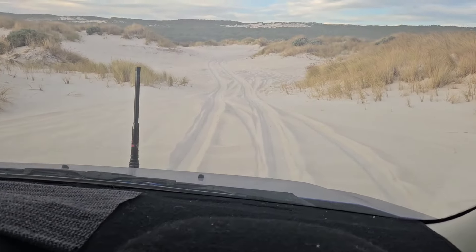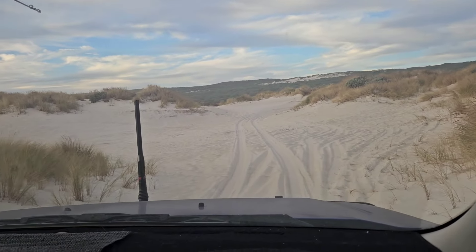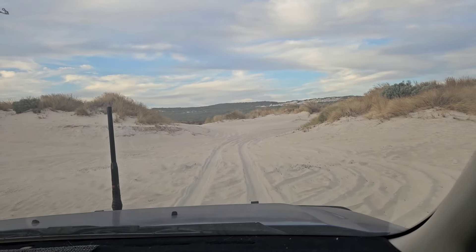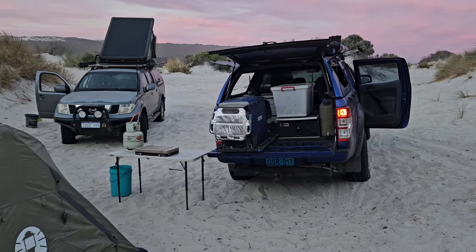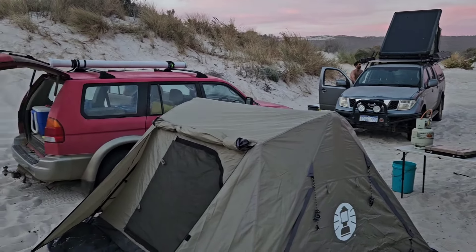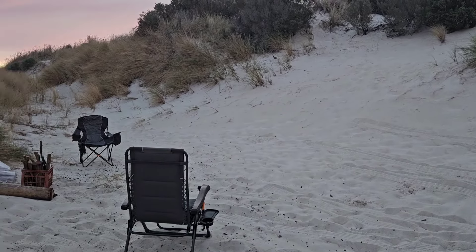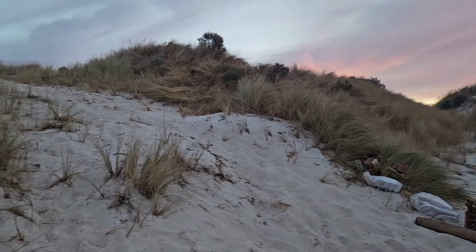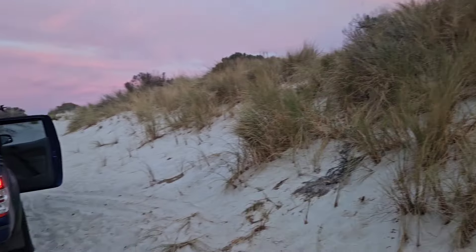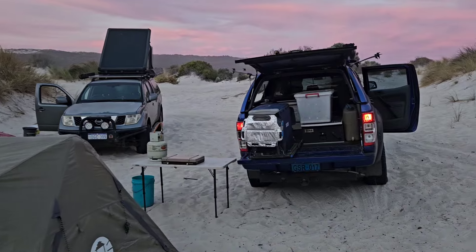I'm just heading back to camp now — a little secret spot which we've managed to snag every year. I might stop recording so I don't give it away. This is camp, just setting up the basics. Adam's arrived, Dean's sleeping in his car. It's pretty nice — the colour of the sky is amazing this afternoon. We're kind of tucked into this little dune here, protected from the wind. Get dinner on soon.